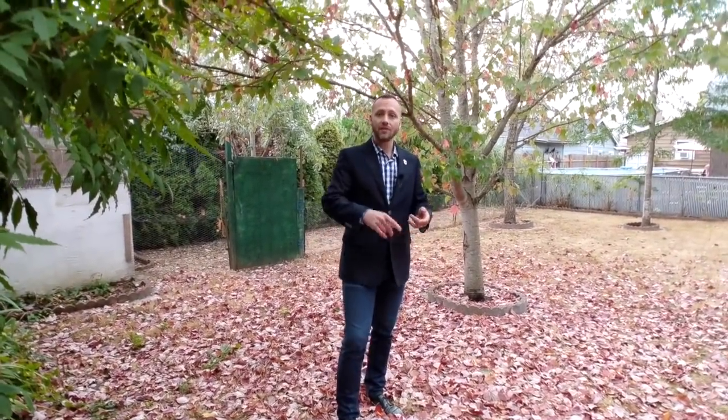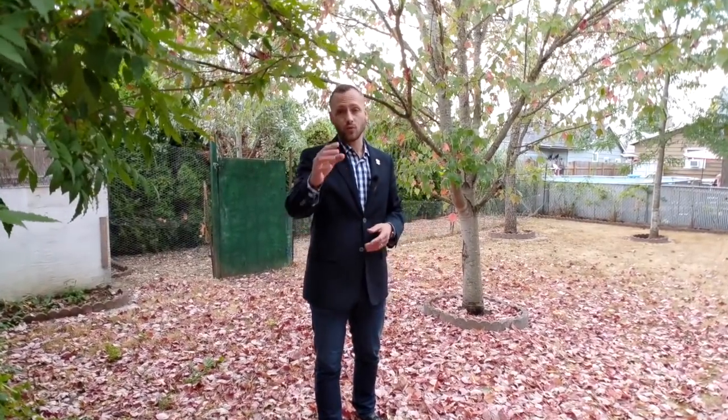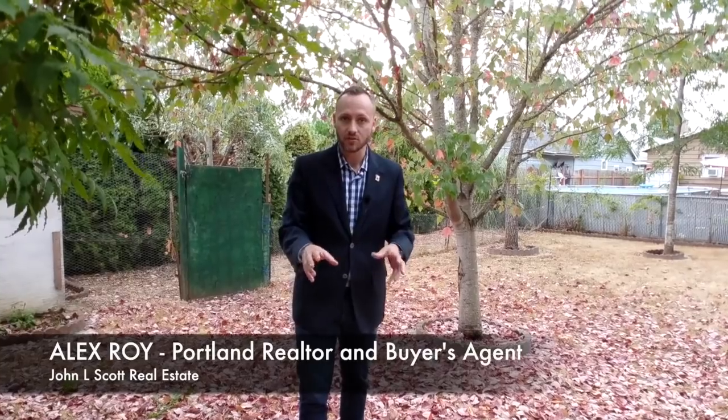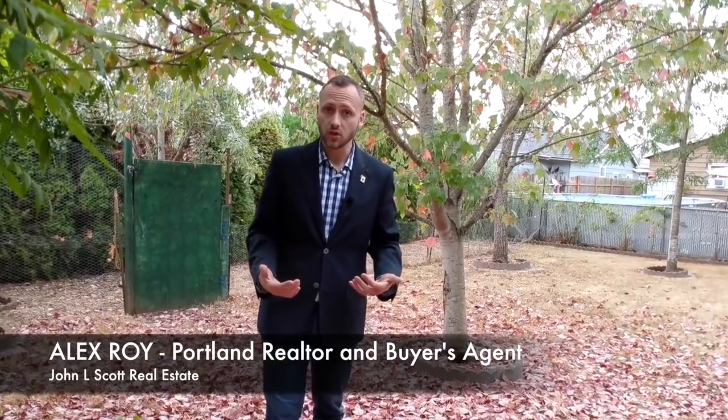This home is absolutely worth checking out. We're going to have an open house Saturday and Sunday this weekend, and even if you're viewing this the following weekend they'll probably have open houses again — check the listing details below. $415,000 is a fantastic price. And if you want to check it out and don't have a realtor working with you, I can show you this house — just give me a call at 503-233-4592, send me a text or an email. I want to show you this home. I'm Alex Roy, trusted realtor in Eastside Portland, working hard for your success.